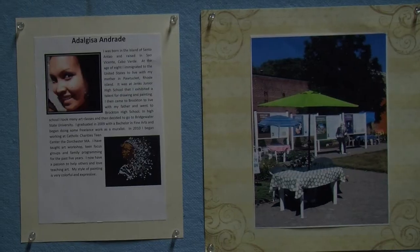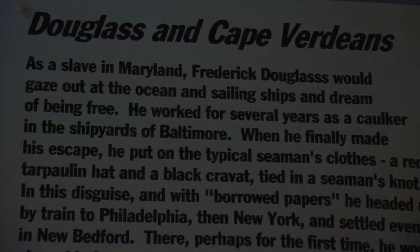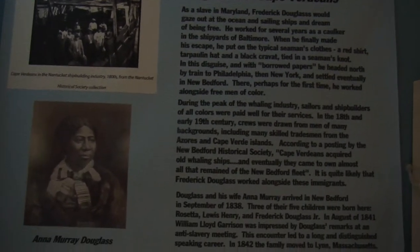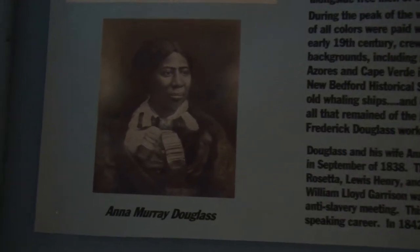This amazing portrait in back of me was done by a local artist, Daji Andrade, of a very iconic freedom fighter of Cape Verde, Amílcar Cabral. We know that when Frederick Douglass was living in New Bedford, he started to formulate more of his thoughts about abolition and took a lot of comfort and inspiration from those free black men.